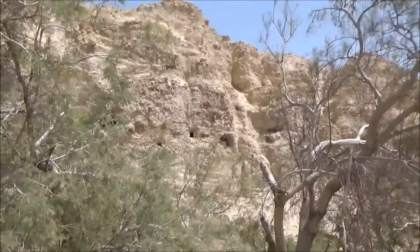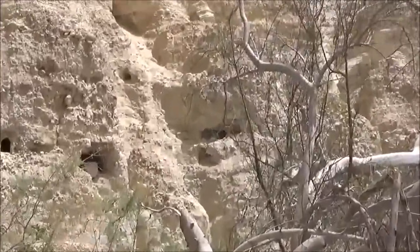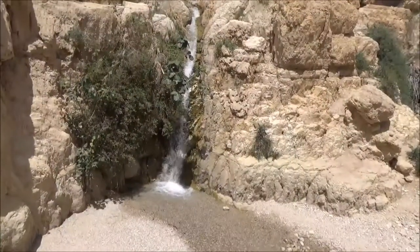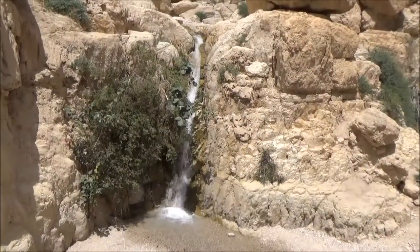It's a little bit different. I take it we are not climbing up there.